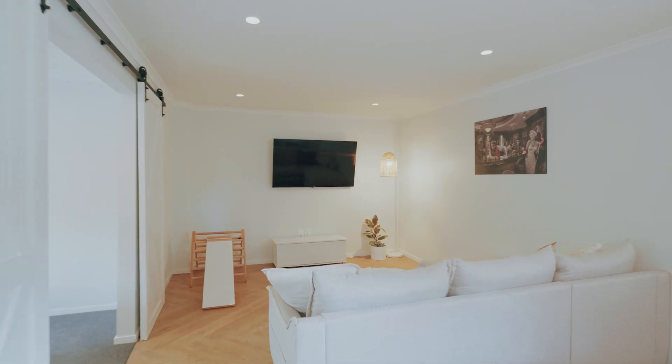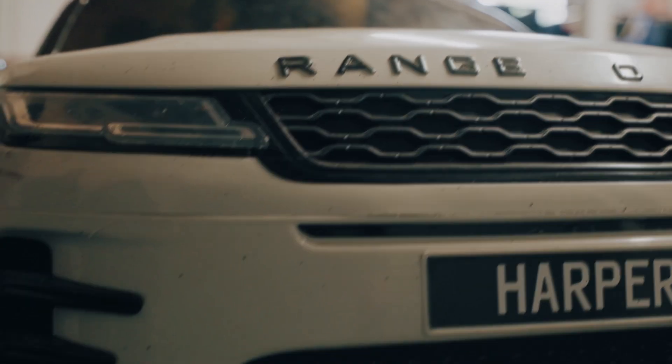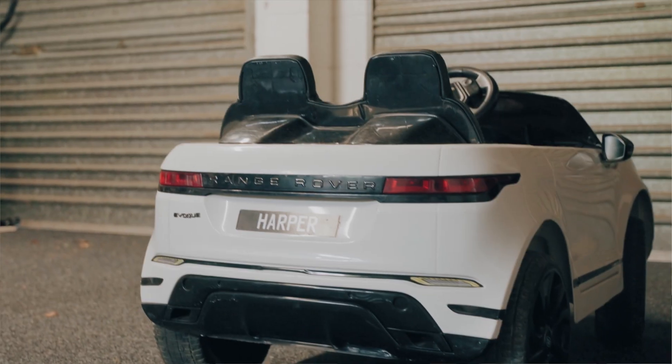Downstairs we've got a kitchenette, a living area, a bedroom, and a bathroom with a toilet and shower behind those lovely barn doors. There's also an internal access double garage under the house.